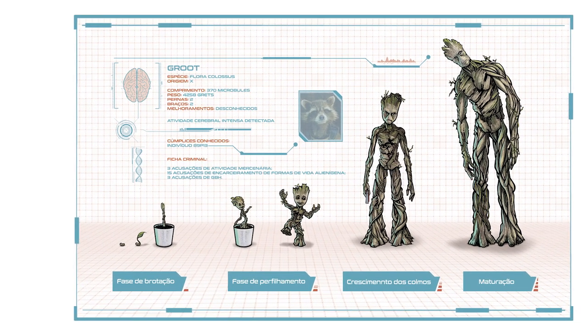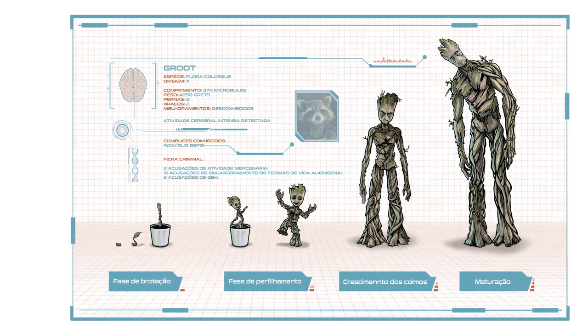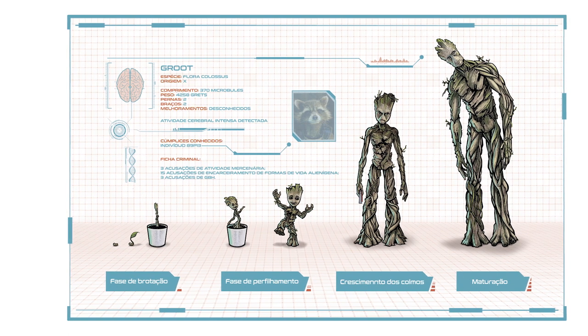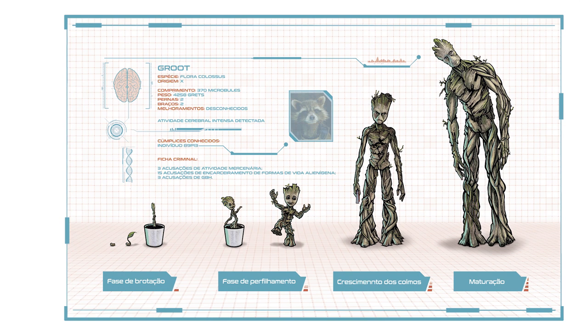Esse vídeo é mais para dar um fechamento ao projeto e mostrar o resultado final da ilustração. Se você quiser acompanhar com mais detalhe a confecção de cada um dos personagens, vai aparecer por agora um card no vídeo com uma playlist que contém o passo a passo de cada um deles de maneira bem detalhada.